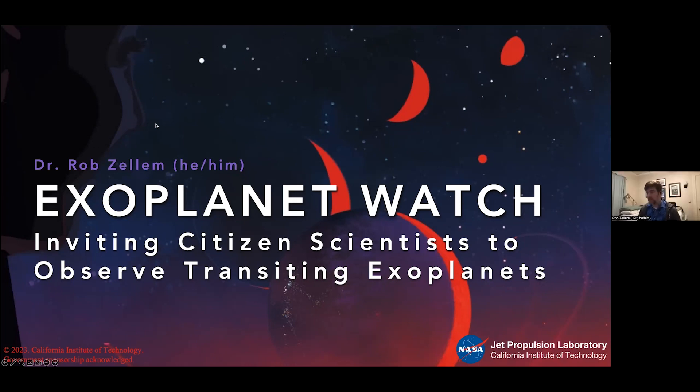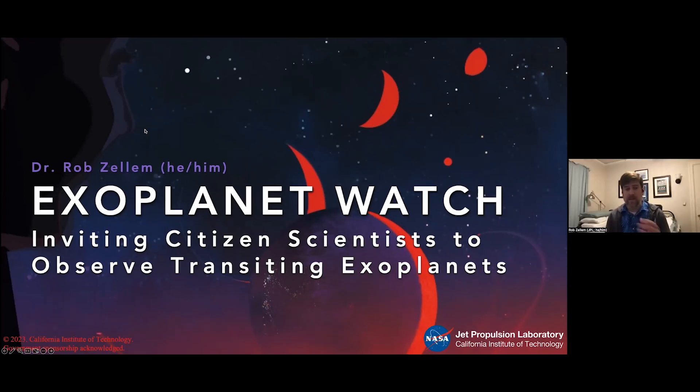Thanks so much for having me. I'm Rob, a staff astronomer at NASA's Jet Propulsion Laboratory. Today I'm talking about Exoplanet Watch, but that's just one of many things I work on. I'm also on the Roman Coronagraph project science team. The Nancy Grace Roman Space Telescope is NASA's next flagship mission, launching no later than May 2027. It has two instruments: the Wide Field Imager — doing Hubble-quality science 100–1000x faster — and the Coronagraph, being built at JPL, which will enable us to directly image true Jupiter analogs of extrasolar planets for the first time.